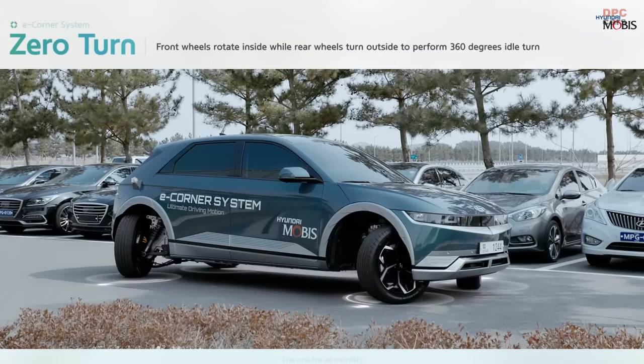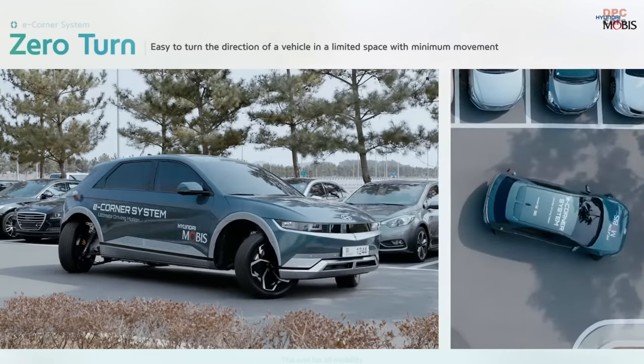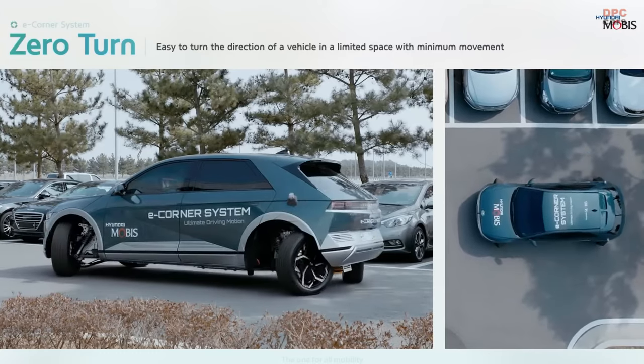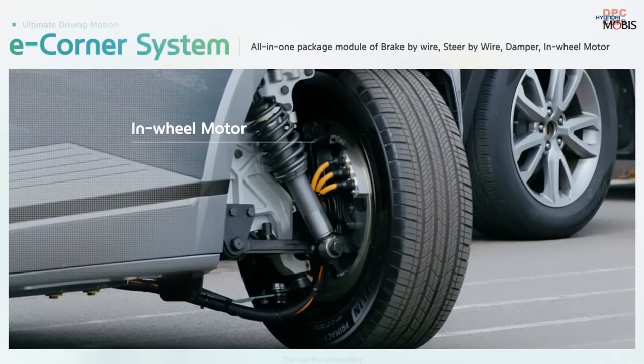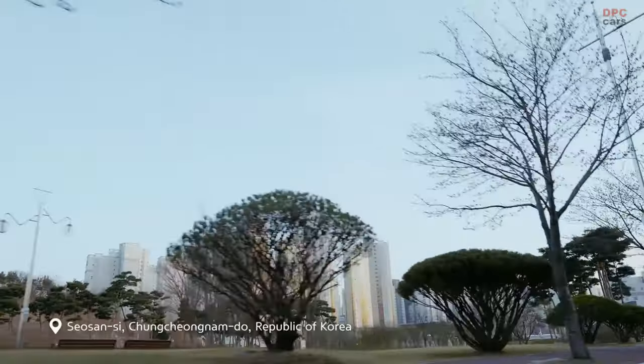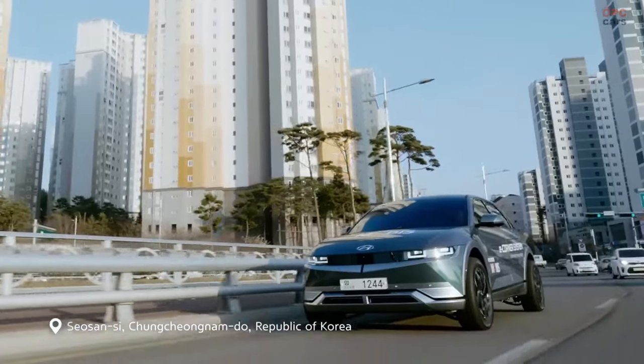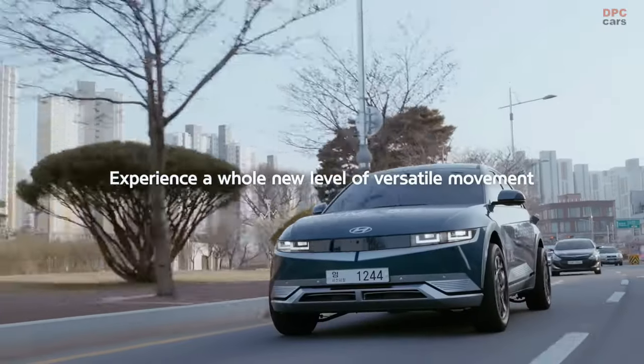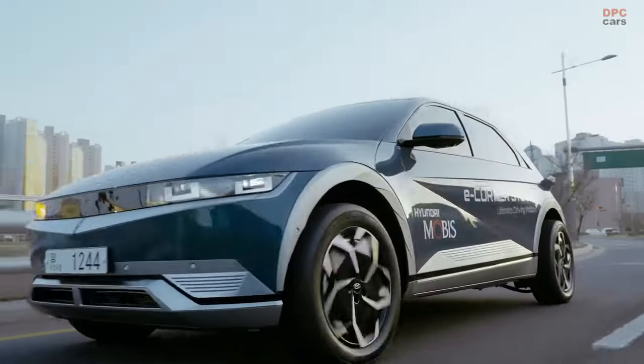Presenting the eCorner system, a groundbreaking innovation installed on a Hyundai IONIQ 5 prototype, which made its debut in the public sphere, showcasing its fascinating capabilities like effortlessly parallel parking in snug spots by manipulating wheel angles and executing a 180-degree pivot to extricate from a cul-de-sac.